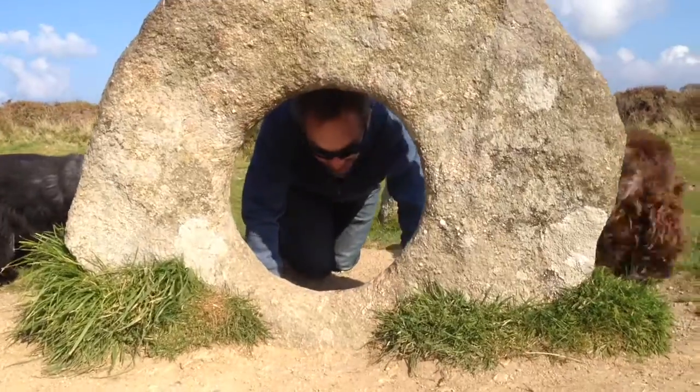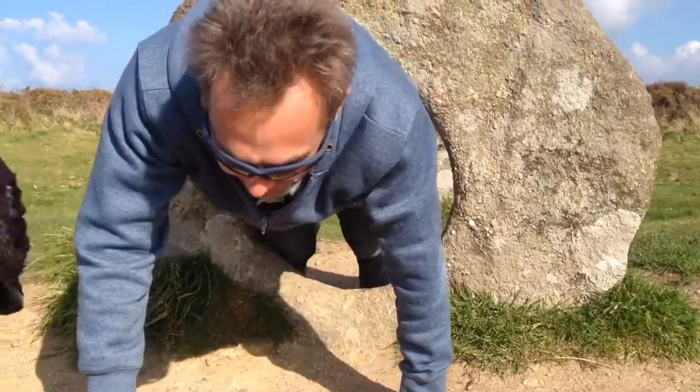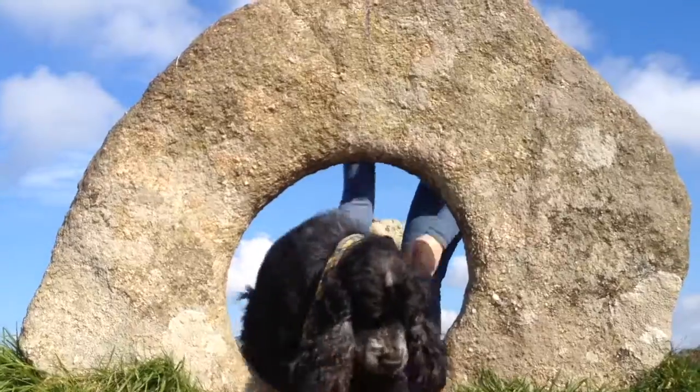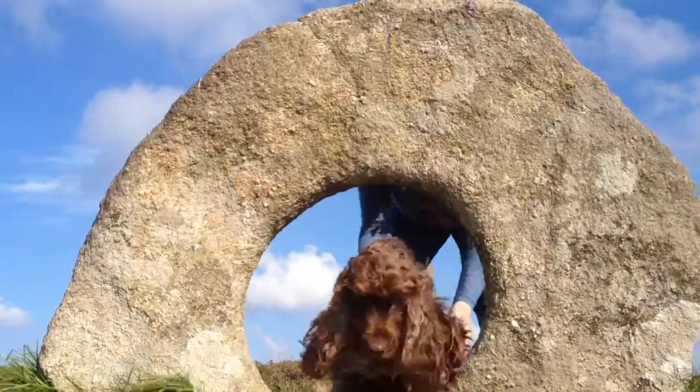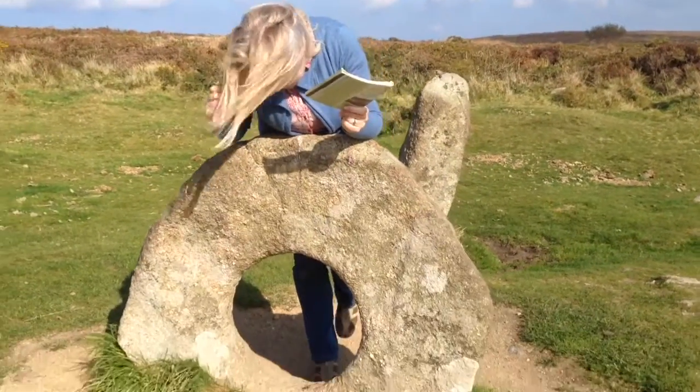We were trying to get the dogs to come through - we thought we'd make a really good picture. After 15 attempts, they're just not having any of it. They're still not following you. I wouldn't rest on that too much though, because it's been there for donkey's years. I'd hate to think it would fall over.